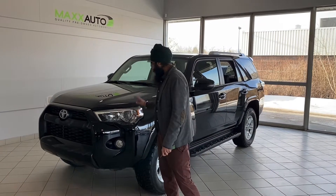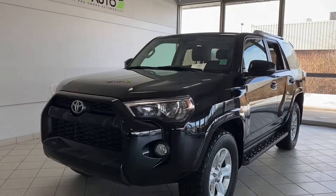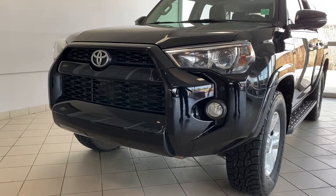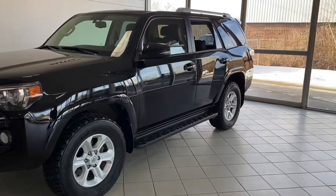Hey guys, let's check out this Toyota 2014 4Runner. It's a beautiful beast, very strong, sporty SUV, ready to go anywhere, take anything you can throw at it. It's got some great, exhilarating features.